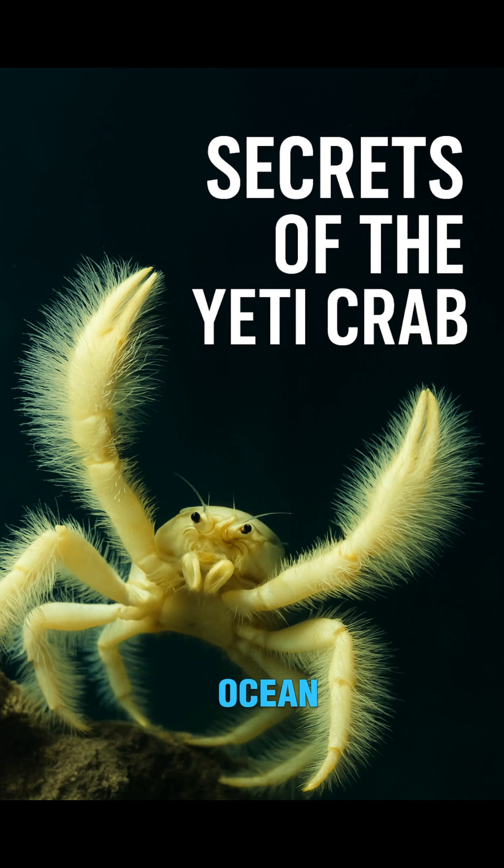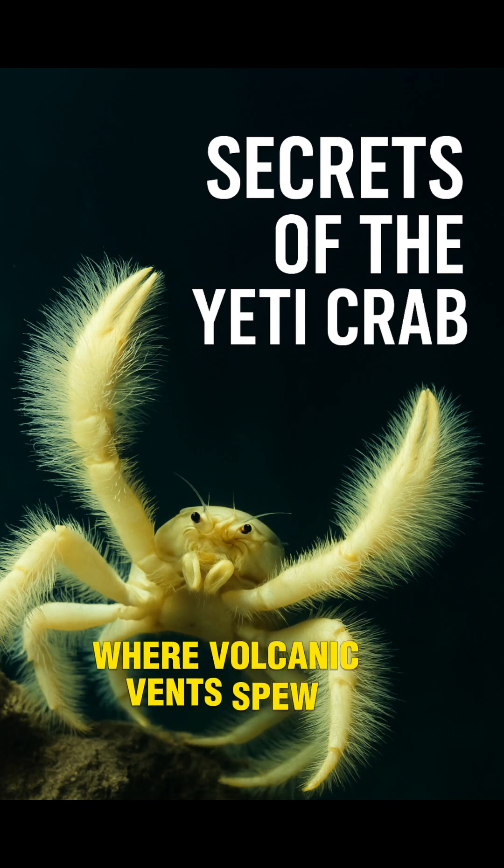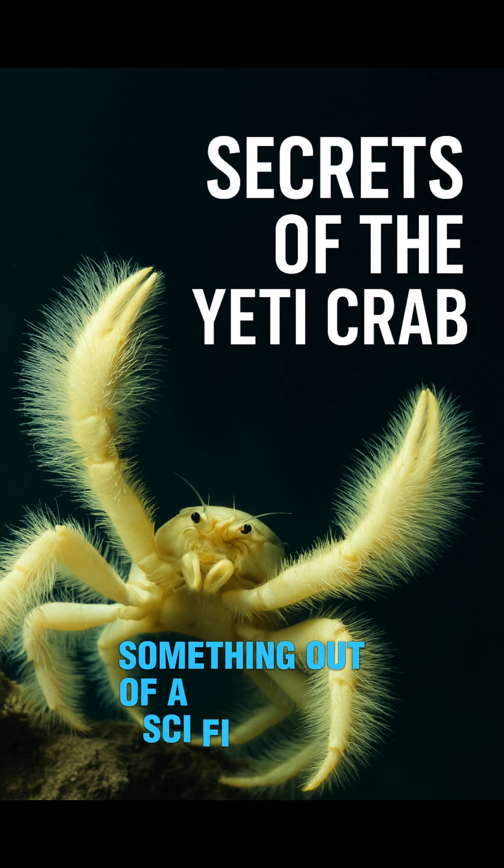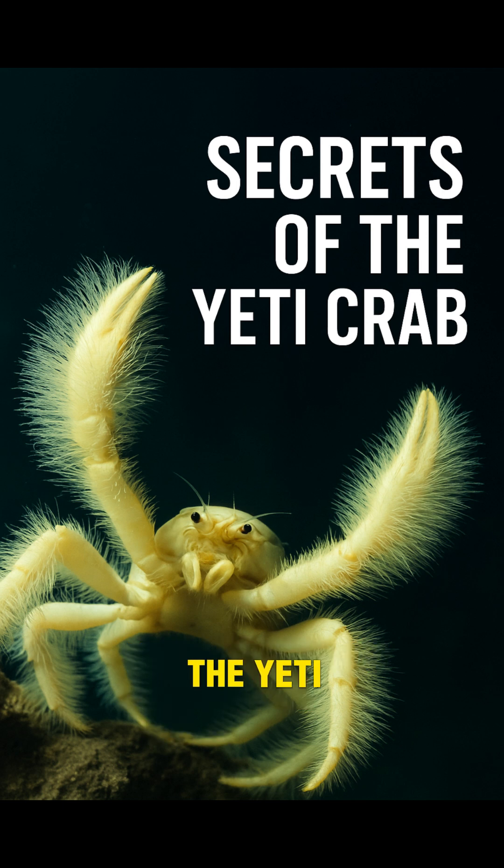In the darkest trenches of the ocean, where volcanic vents spew boiling chemicals and light can't reach, lives a creature that looks like something out of a sci-fi movie. The Yeti crab.